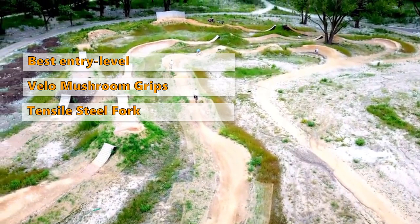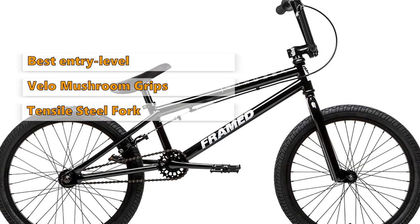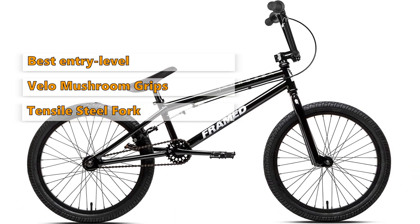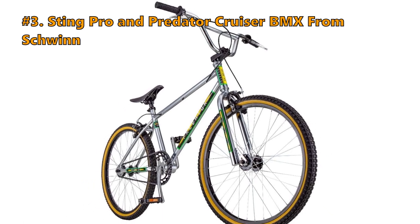The fork is made from high tensile steel, which is cheaper but not as sturdy as chromoly. This isn't the best option for racing, but if you are looking to get into BMX and spend the least amount of money, this is a great way to get started.